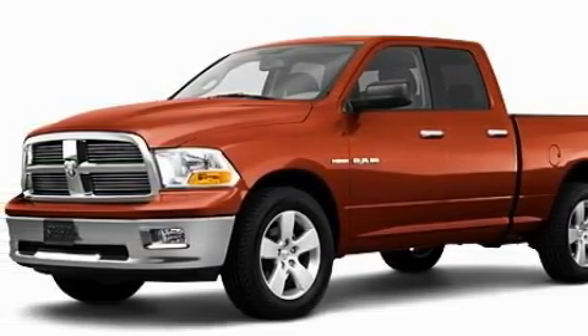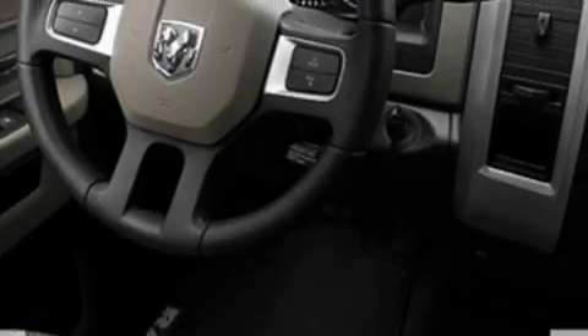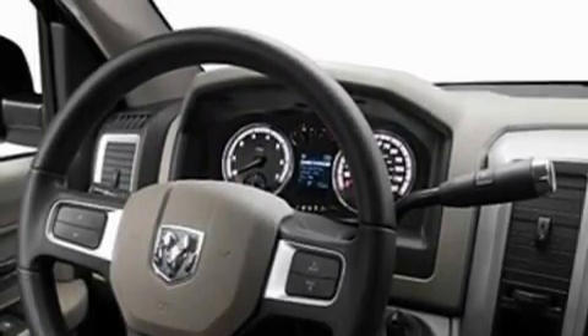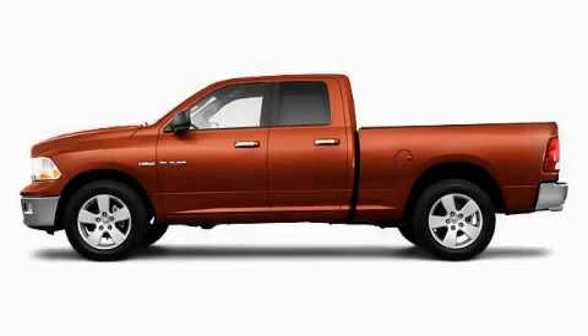Its top features include, and it's easy to see why this automobile is an excellent choice. This vehicle is sure to sell fast. Call and arrange your test drive today.